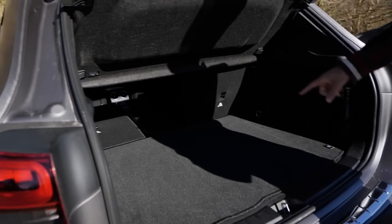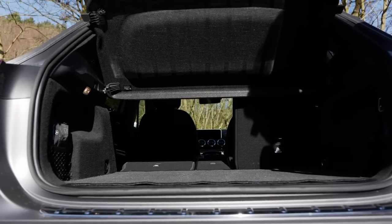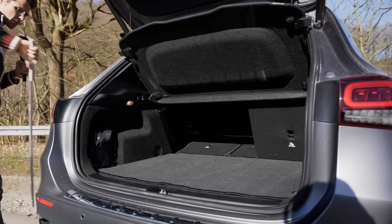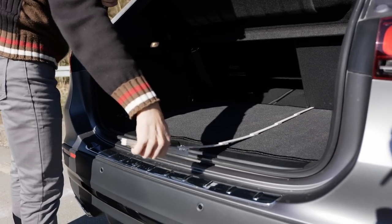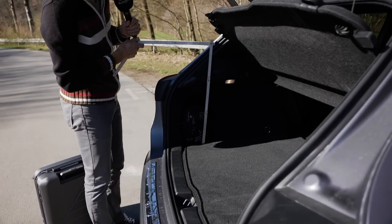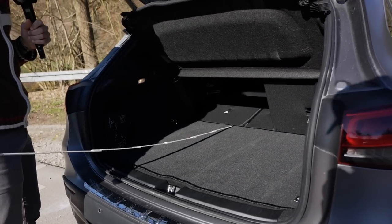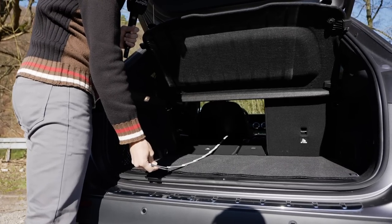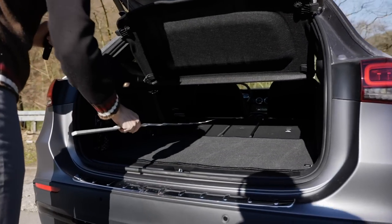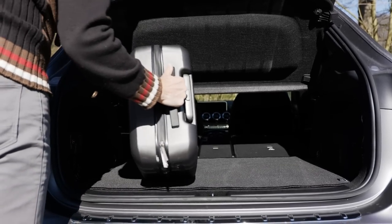Half of the bench is already folded. There's also a ski hatch where you just flip the middle part. You can also remove the top cover. Measuring: the normal length to the seat back is about 80 centimeters, the width is a little more than a meter, and the height to the top cover is about 40 centimeters. The length to the driving position is 1.60 meters. Overall, you can do a lot with this car.